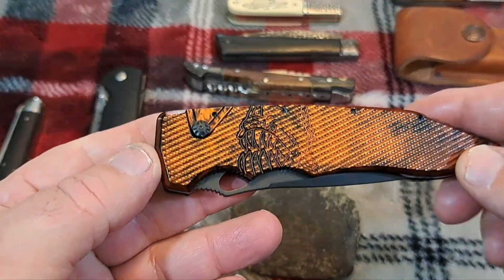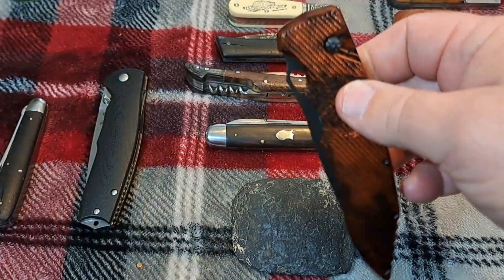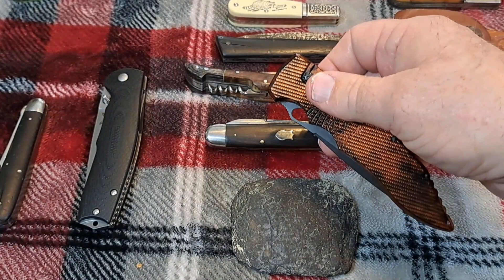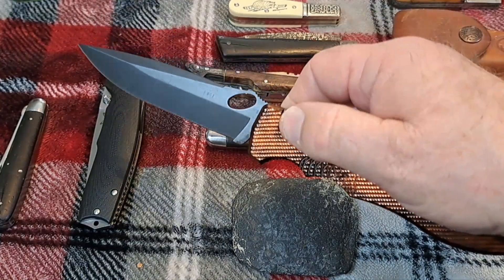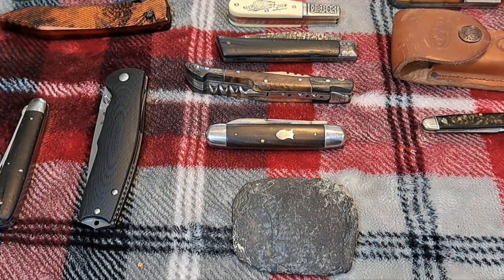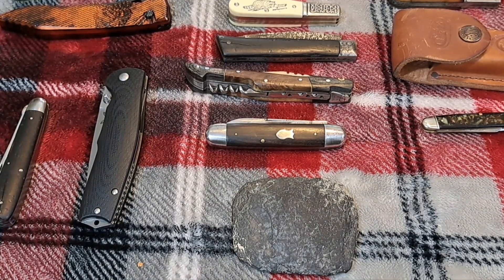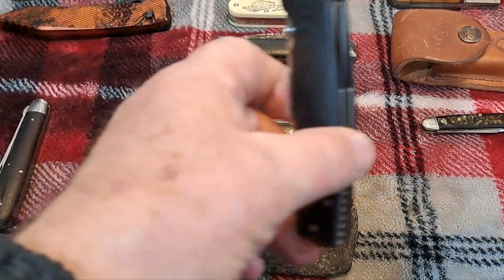This knife here is a Piranha, American made, and they make a pretty good knife. It's an auto knife, so if you press this button it zips out really quick. We call these knives switchblades, and a lot of people think that George P. Schrade invented the switchblade, but in actuality it was a Sheffield invention and came out around 1850.